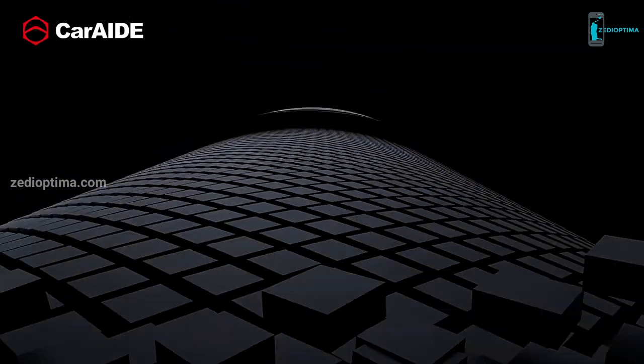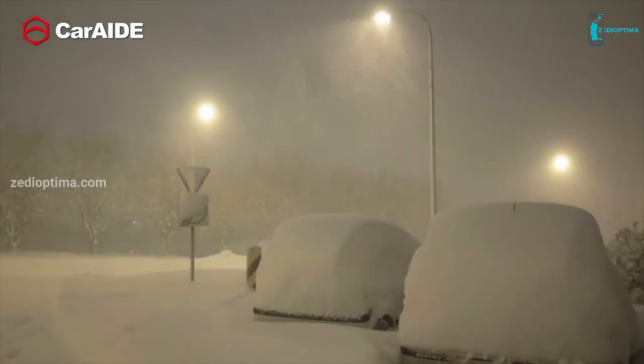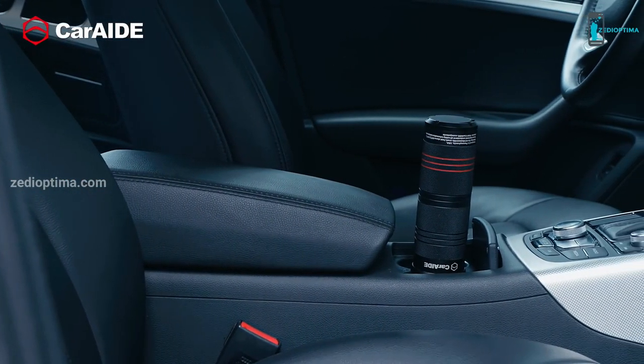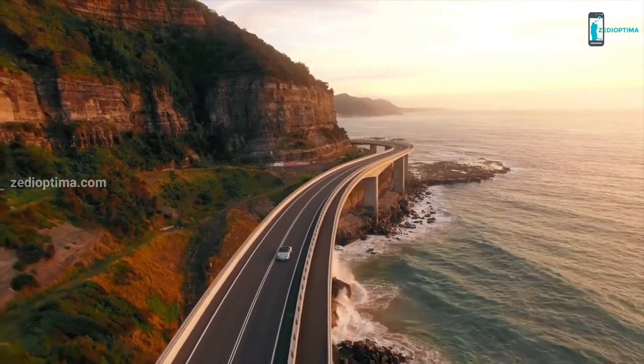It's slip resistant, water resistant, dirt resistant, and shock resistant. Its reflection strips help you find it in the dark. Whether you're facing a blizzard, storm, hurricane, flood, earthquake, or mountain fire, the CarAid 3x Multi-Tool is always there for you. Make sure you always have a 3x in your car — for peace of mind, for you and your loved ones.